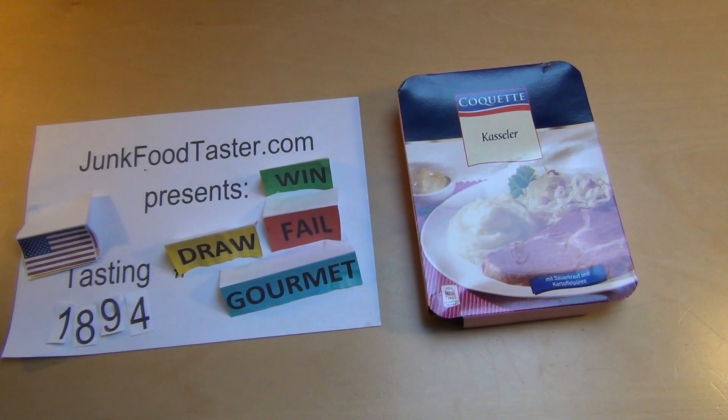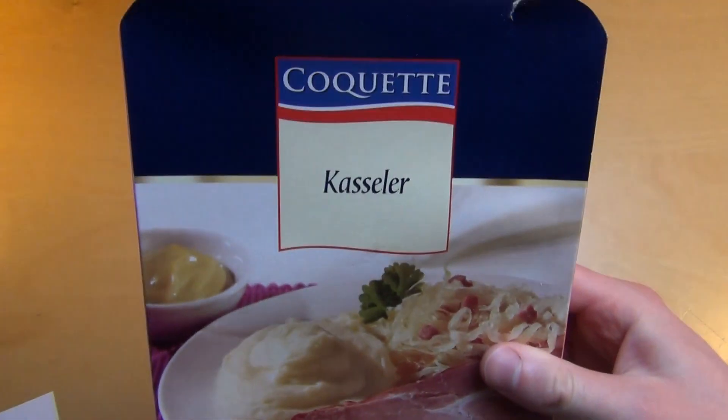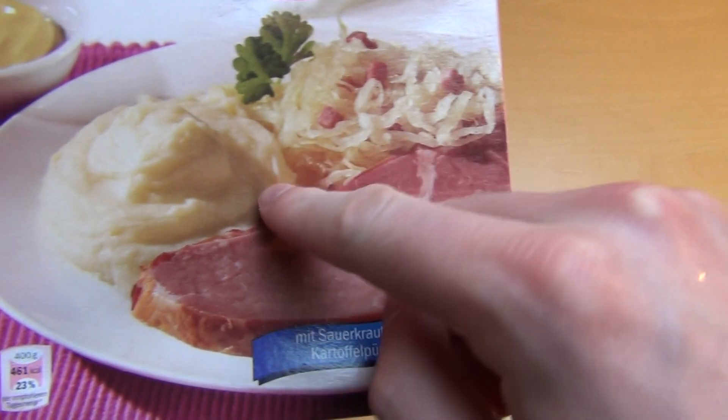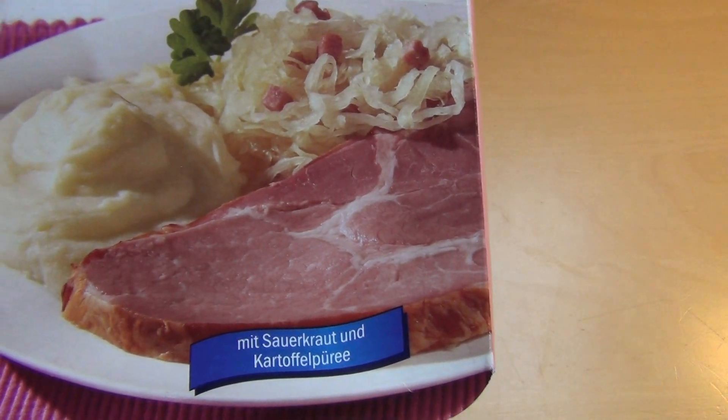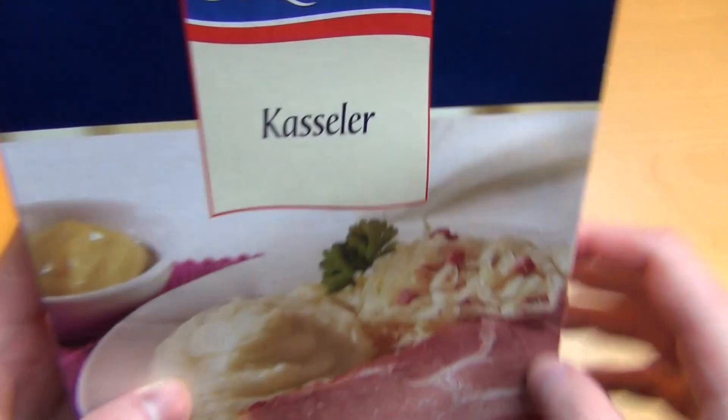Jakutaster.com, and I'm buying fast food from Germany. It's a coquette ladle from Lidl and it's something called Kassler. Kassler is this piece of meat, this kind of sausage. It's a traditional German dish.